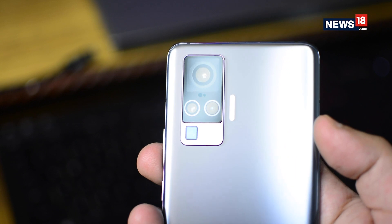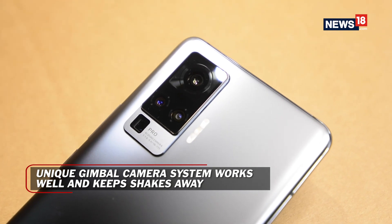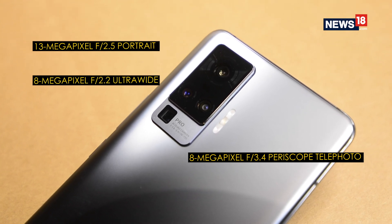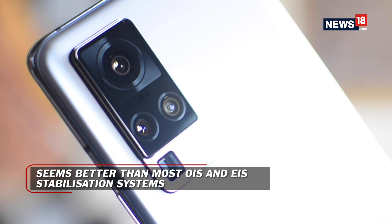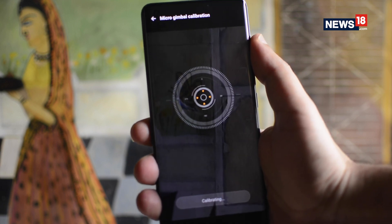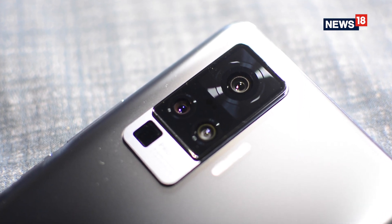Coming to the main highlight — the cameras. The X50 Pro features quad cameras including a 48MP Sony IMX598 sensor that offers an f/1.6 aperture, sitting on this unique gimbal-style stabilisation mechanism. There are three other cameras as well including a 13MP sensor, an 8MP telephoto camera and an 8MP ultrawide camera. In my testing, I found the gimbal camera system actually works really well and is capable of removing camera shakes seen in most handheld shots. Once you enable it and calibrate it, the camera app shows a visual animation of the gimbal mechanism showing the phone's movement and just how stable the frame is. It is clearly way better than most EIS and OIS solutions found on most modern smartphones.